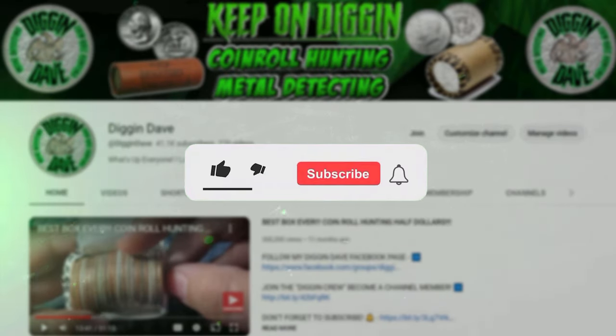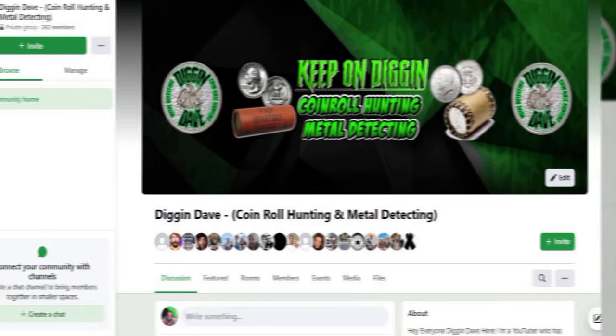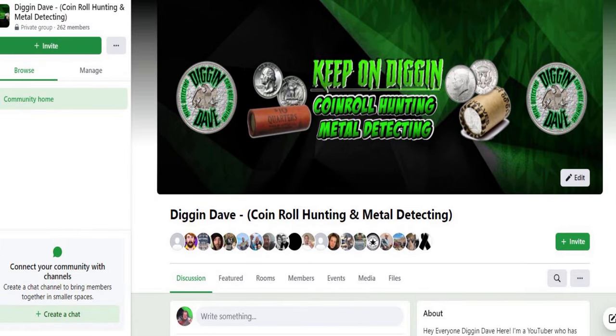Really quick guys, if you're enjoying this video, make sure and click the like button. Subscribe to my channel if you're new and click the bell so you don't miss out on any new videos. Also, make sure and check out my Diggin' Dave Facebook page where you can post your coin roll hunting finds, or maybe you just have a coin question. It's a really fun community — I'll have a link in the description.